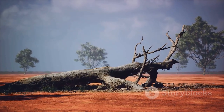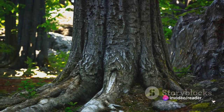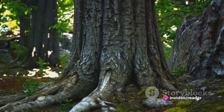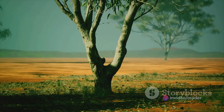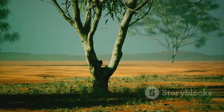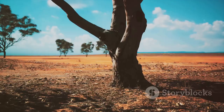But the baobabs are more than just a fascinating spectacle. They're a living connection to the past, a reminder of a time when vast forests covered Madagascar. Today, the avenue of the baobabs is a poignant symbol of what we've lost, and what we stand to lose if we don't protect these ancient guardians of the landscape.